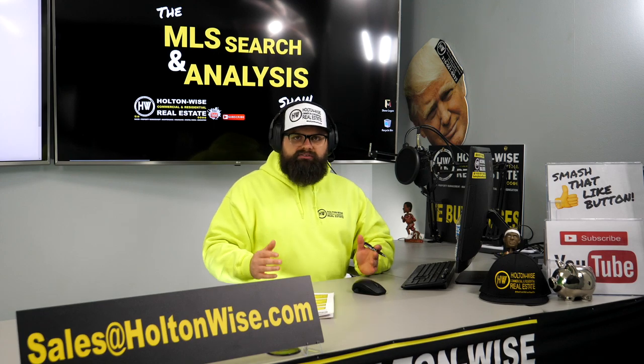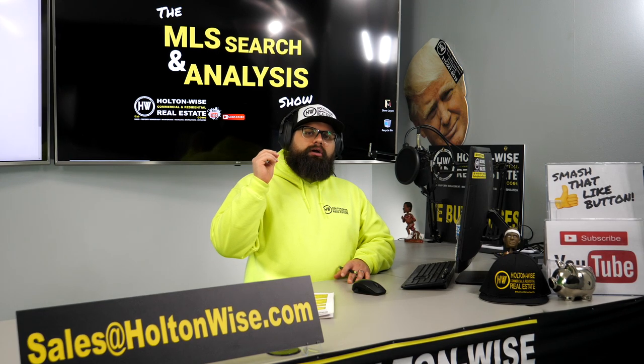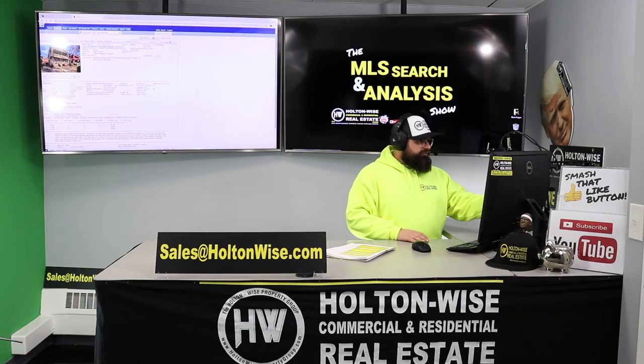Even though it's above your budget, the numbers make sense. That is a great return, and this is going to be a very low-risk property in a super nice neighborhood.